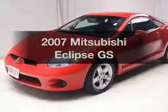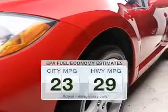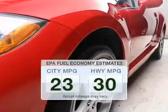Presenting the 2007 Mitsubishi Eclipse. If you're looking for a first-rate auto, this one could be yours today. In the city or on the highway, you'll spend less time at the pump with this fuel-efficient vehicle.